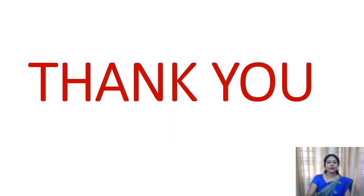Thank you for watching this video. Soon we will be meeting with another video. Bye.